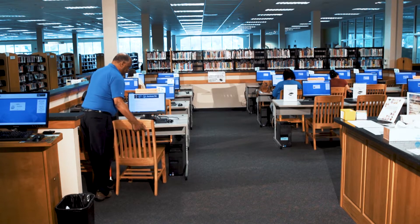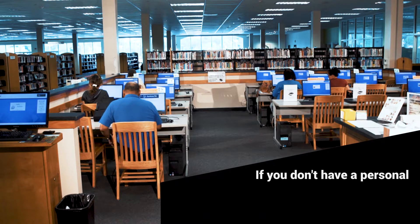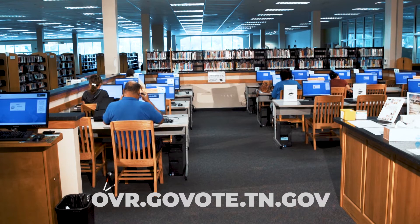You can also register to vote online. If you don't have a personal computer, you can head to your local library and use one there. To get started, visit ovr.govote.tn.gov.